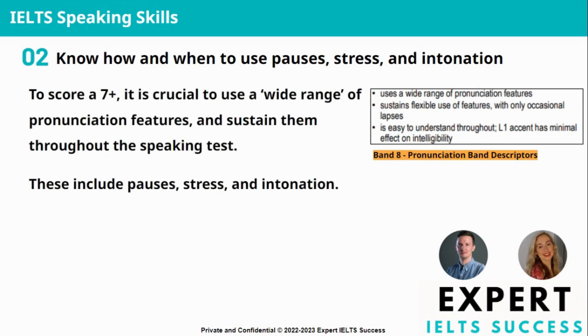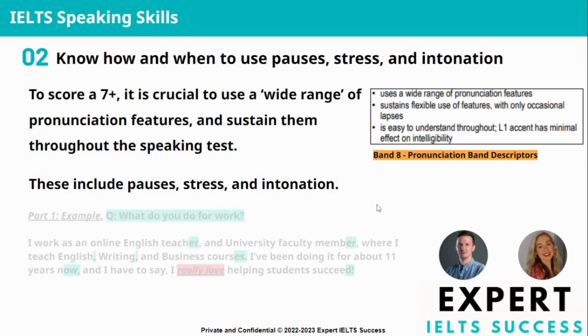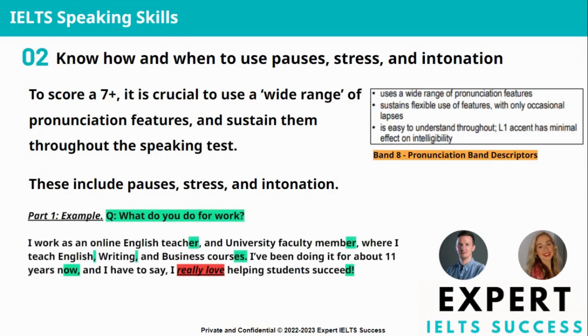To score a seven or above, it's crucial to use a wide range of pronunciation features and sustain them throughout the test. These include pauses, stress, and intonation. I've got an example here for us to look at so that you can follow along and actually see and hear how stress, pauses, and intonation are used. So the question is: what do you do for work?